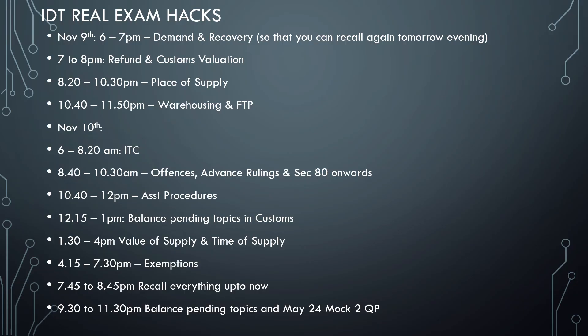6 to 8:20 or 8:30am, then 8:40 to 10:30 after breakfast will be going straight to offenses, advance rulings, and sections 80 to 94. Then 10:40 to 12pm is assessment procedure, section 60. 12:50 to 1pm is balance pending topics in customs. By now, before you go for lunch on November 10th, GST — that is exemption in your tax — will be sitting in your pocket.